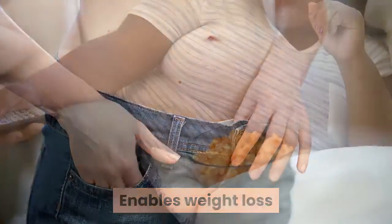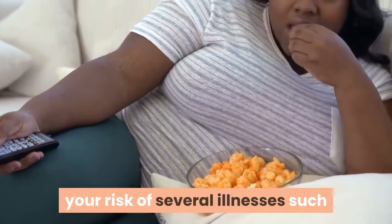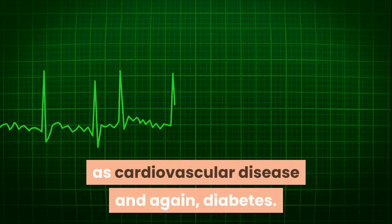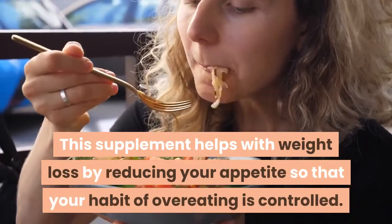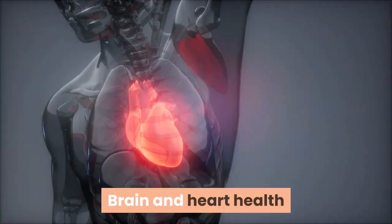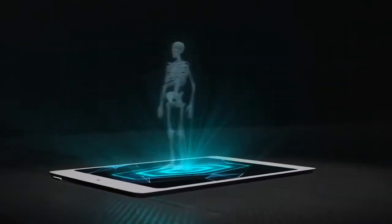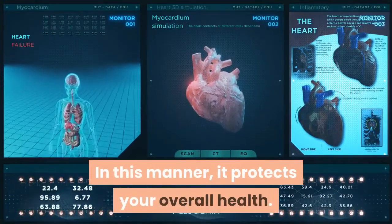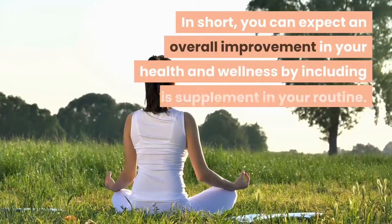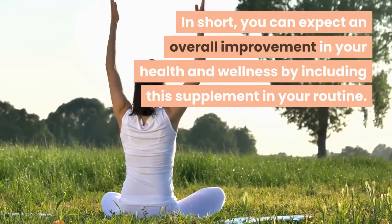Altai Balance also enables weight loss. Being overweight or obese increases your risk of several illnesses such as cardiovascular disease and diabetes. This supplement helps with weight loss by reducing your appetite so that the habit of overeating is controlled. The use of this supplement also supports the health of your heart and brain, protecting your overall health. In short, you can expect an overall improvement in your health and wellness by including this supplement in your routine.